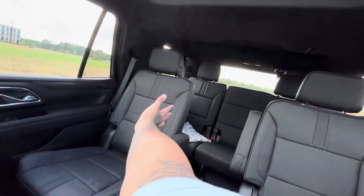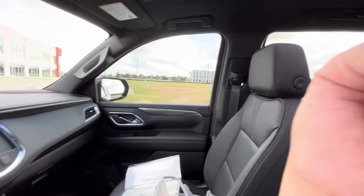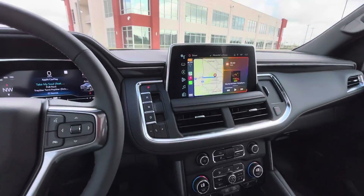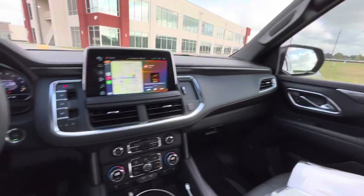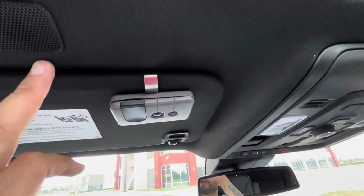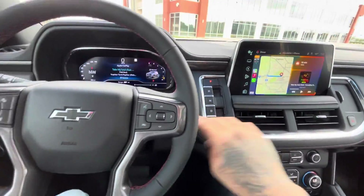As you can see, we got three rows. You can go right through here — this is what you call the luxury package, where you don't have that middle seat so you can just walk straight to the back. Panoramic sunroof up top — beautiful SUV. You got your lock and unlock buttons, and speakers right here as well.